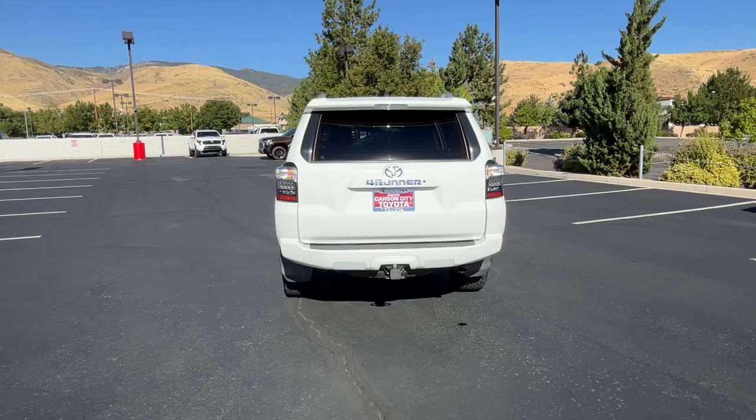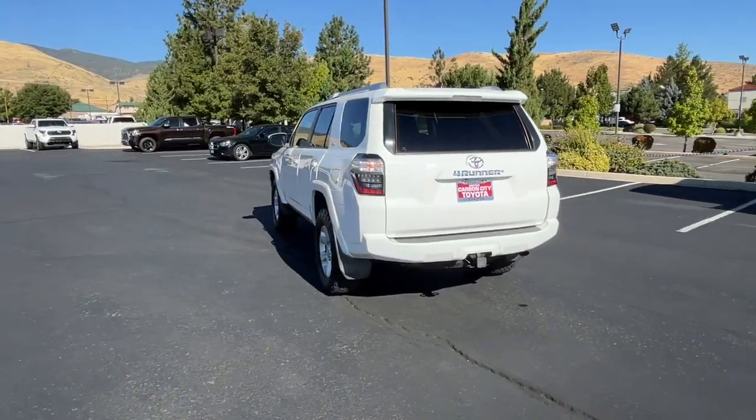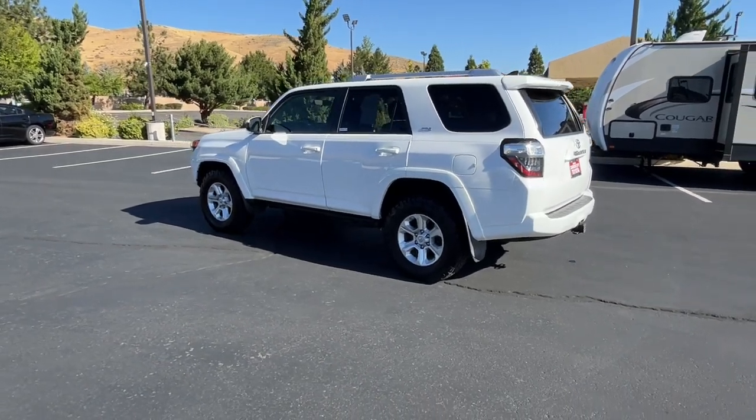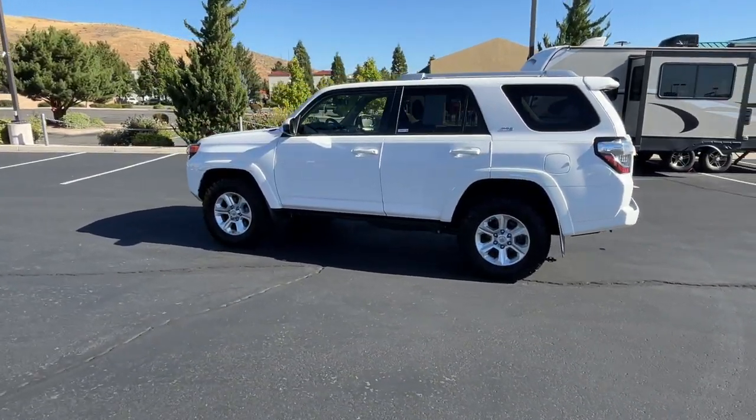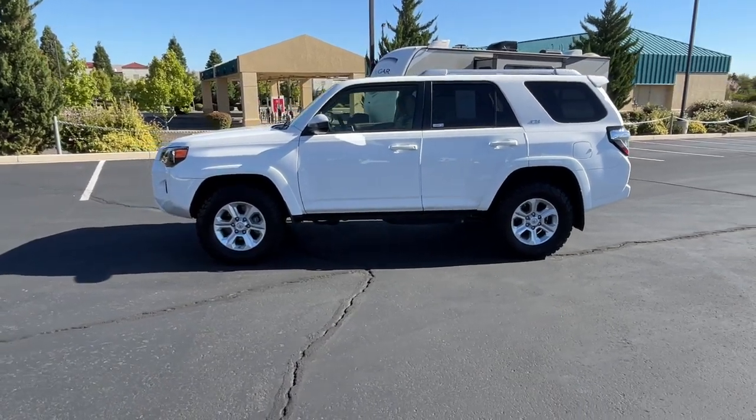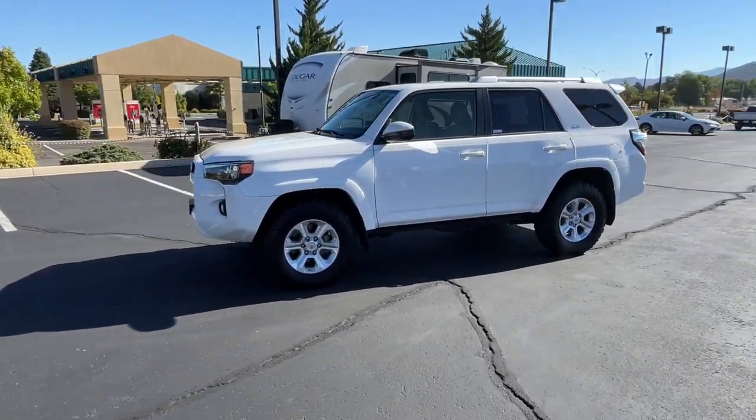These are just some of the great options this vehicle comes with: touchscreen infotainment system, navigation system, keyless entry, four-wheel drive, satellite radio, fog lamps, backup camera, V6 cylinder engine, heated mirrors, and power liftgate.